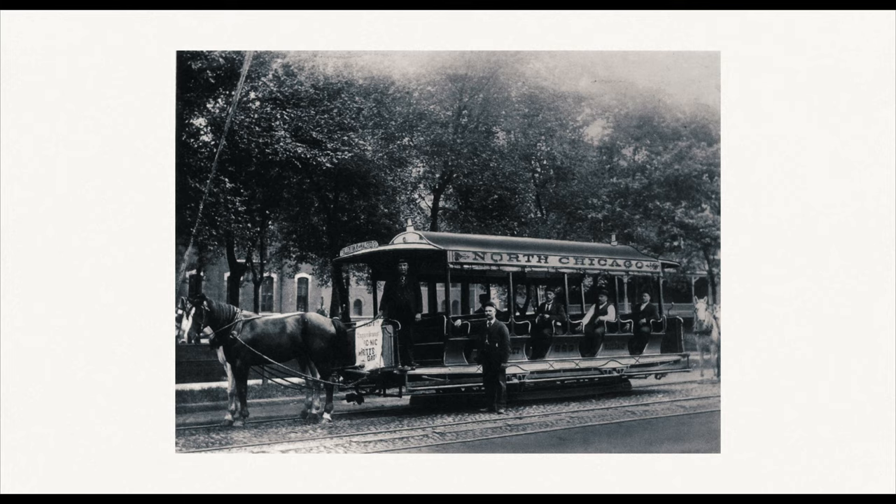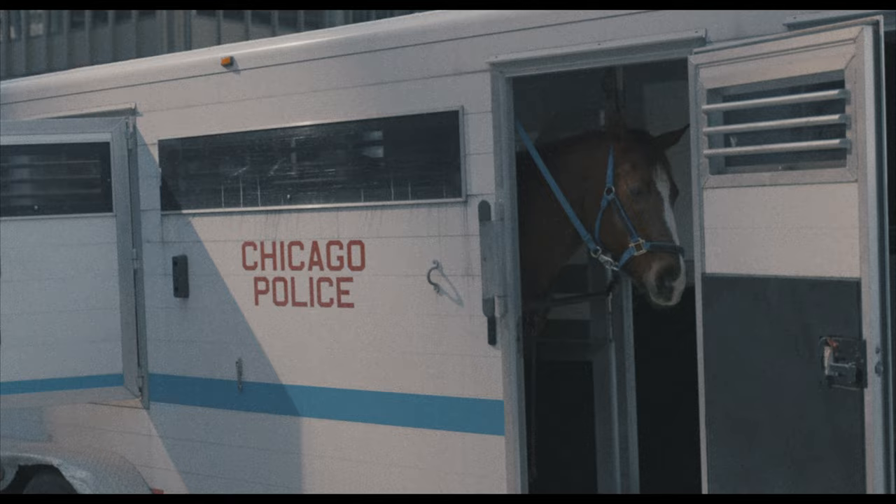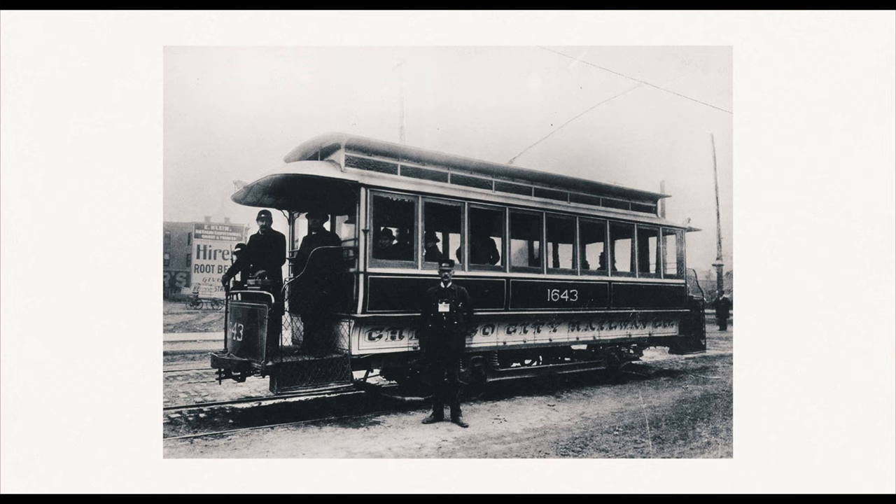The earliest forms of rapid transit in Chicago were horse-drawn carriages, which began service in 1859. They could only transport 12 passengers at a time and topped out at a maximum speed of four miles per hour. In 1882, cable cars went into operation — compared to their horse-drawn counterparts, these were lightning quick, with a max speed of 12 miles per hour.